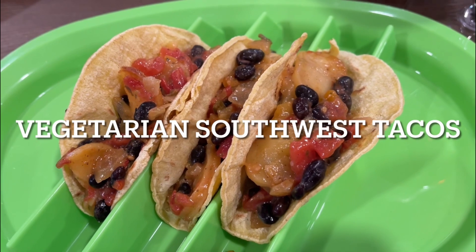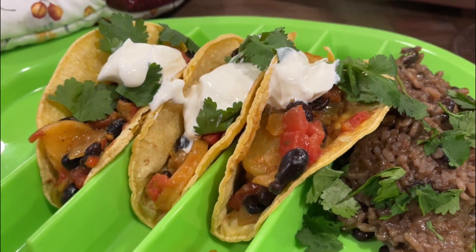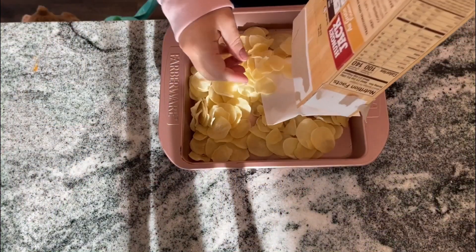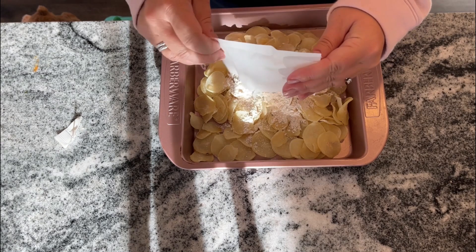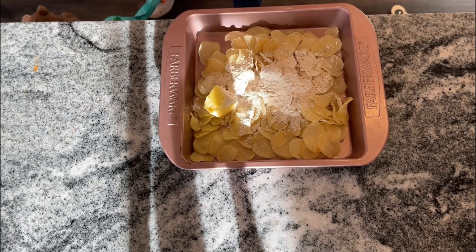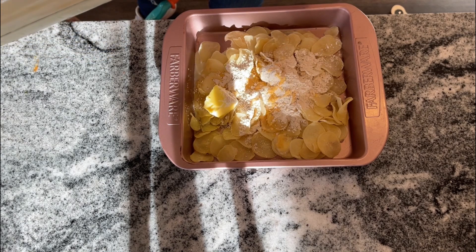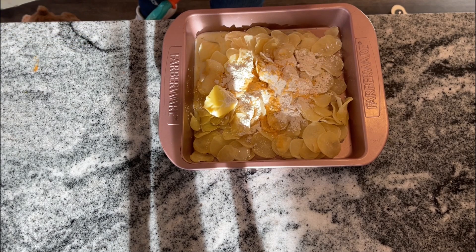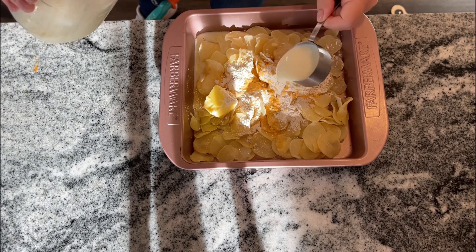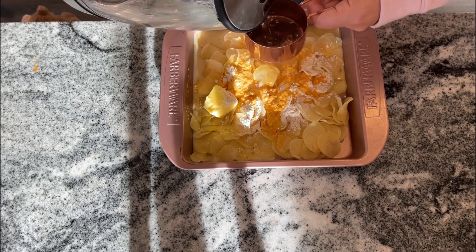Next up we have vegetarian southwest tacos. I served these with Dominican rice and beans — I'll put the link in the description if you haven't seen that recipe. You want to start off with one package of Hungry Jack au gratin or scalloped potatoes. I find that the Hungry Jack stuff is at Dollar Tree, so it's a great way to use something shelf stable, pantry friendly, and make something amazing out of it.